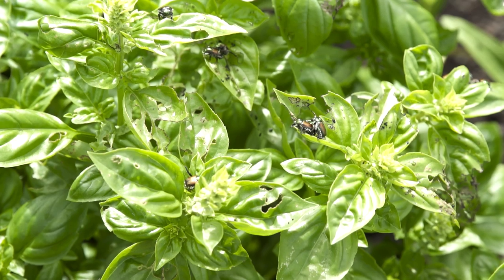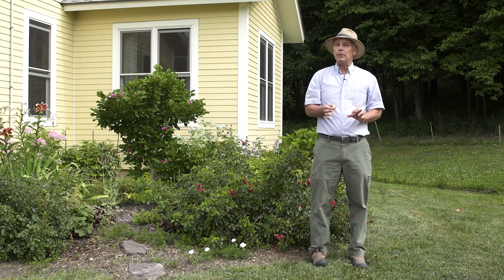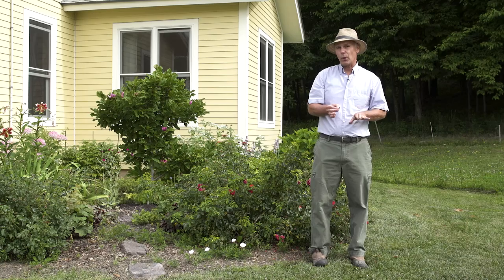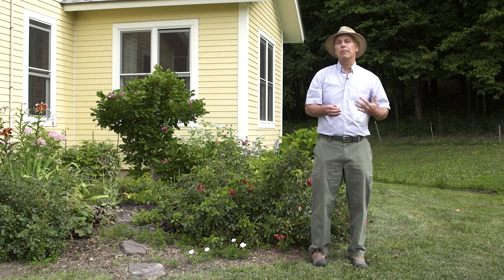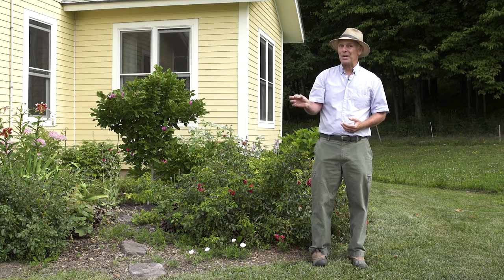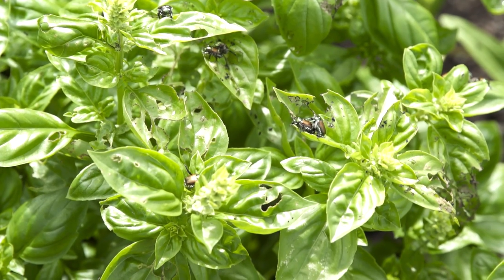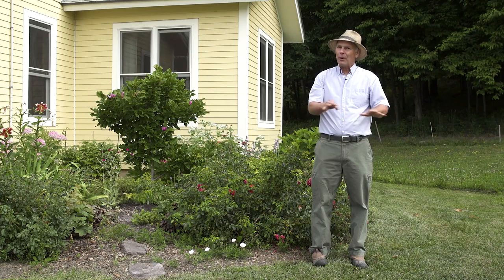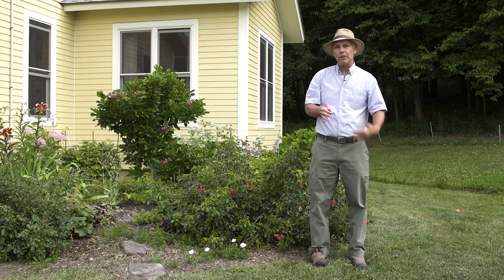The key in controlling Japanese beetles is to know something about their life cycle. Japanese beetles start as C-shaped white grubs in the soil, and in the spring they slowly move up through the upper levels of the soil until early summer, where they'll pupate and then emerge as adults, flying around and feeding on everything. Their whole purpose in life is to eat and mate. Then they lay eggs around the plants where they were feeding, the eggs hatch into C-shaped grubs, and they spend the winter in the soil.